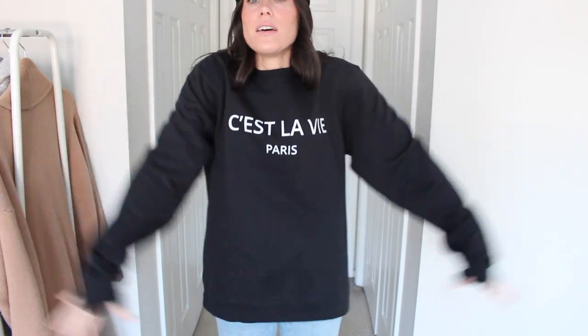Next up I got this graphic sweatshirt — "C'est La Vie." I did size up to a medium in this for two reasons: a little bit of an oversized fit, and the fact that because it's a cheaper graphic sweatshirt, I can throw it in the dryer and if it shrinks up a little, it's okay. So I sized up one for those reasons. You can go true to size in it though. This one is definitely a little bit oversized, but that's okay. It's a sweatshirt, but I really like it — it comes in a bunch of different other graphic prints too.